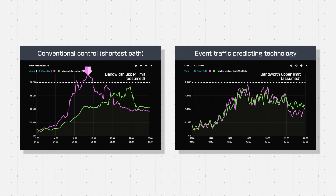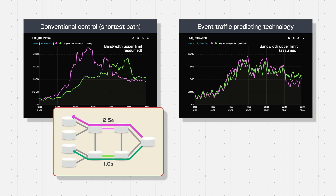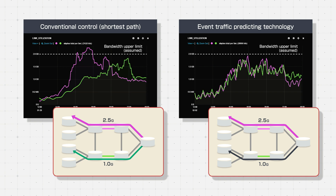The time when the pink link is congested differs from the time when the green link is congested. Thus, routing can be optimized by diverting some traffic on the pink link to the green link based on the traffic prediction. This control can help prevent traffic congestion.